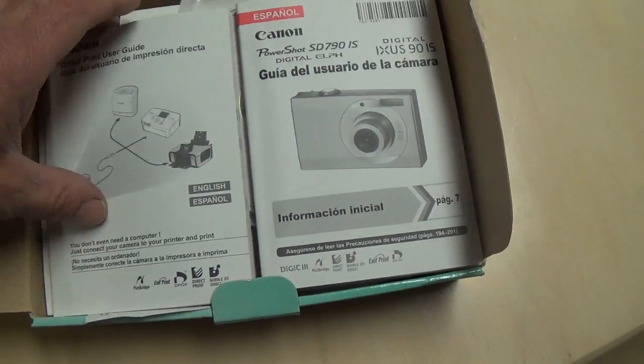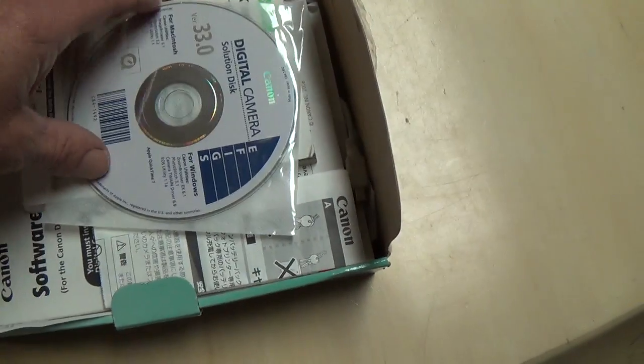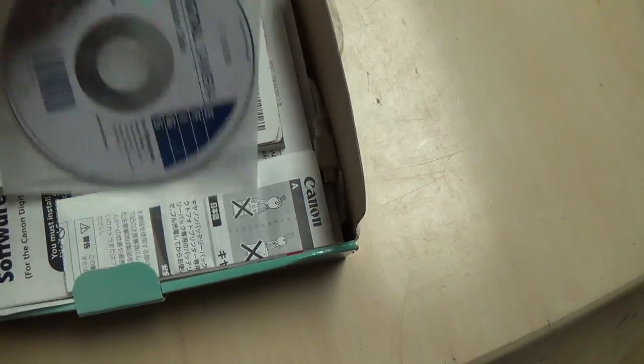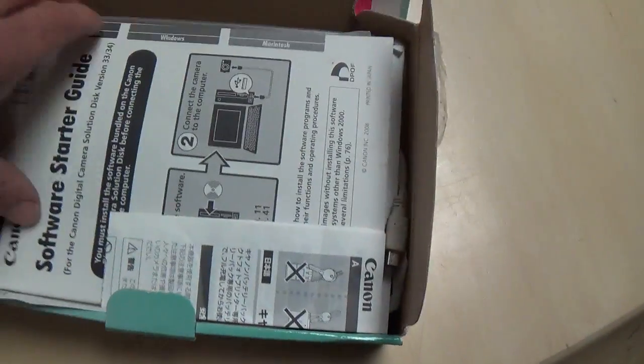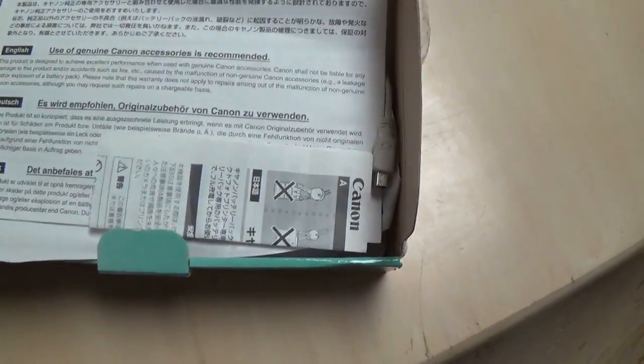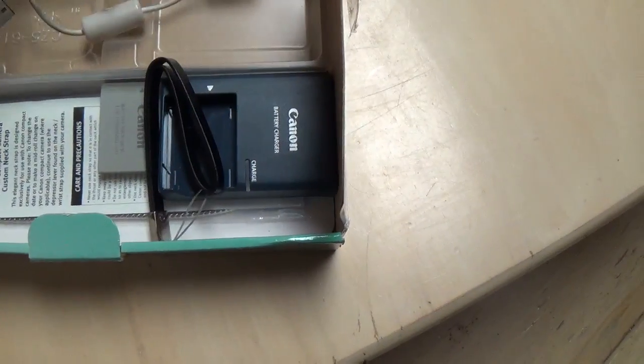When we picked this up, it had never been used. It comes with a 32GB SD card that was still in the plastic — we had to cut that open. It comes with everything: an extra battery and a charger. So you get two batteries. I thought that was just a really good deal.